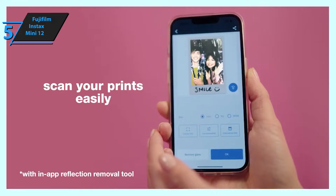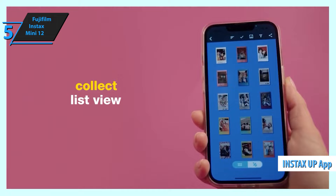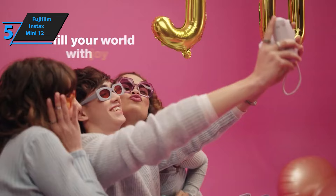Fujifilm also released the Instax Up app alongside this camera, an image storage platform that enables users to digitally scan, store, and share their prints from within the app. For the listed price, the Fujifilm Instax Mini 12 is an unbeatable deal.